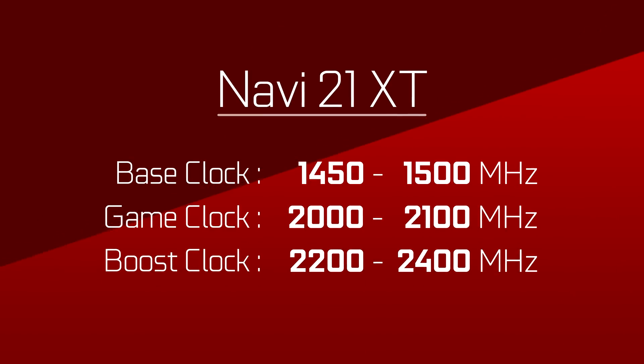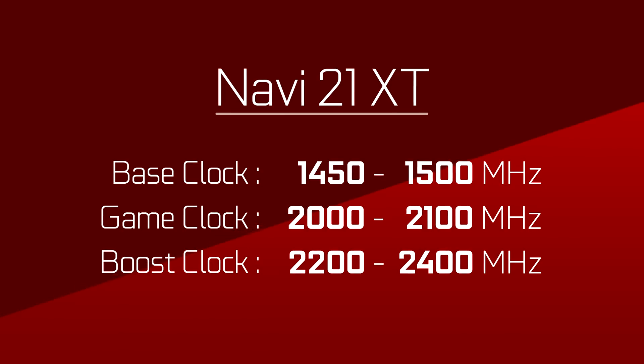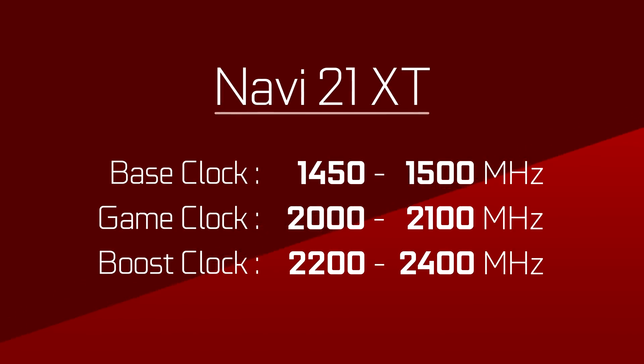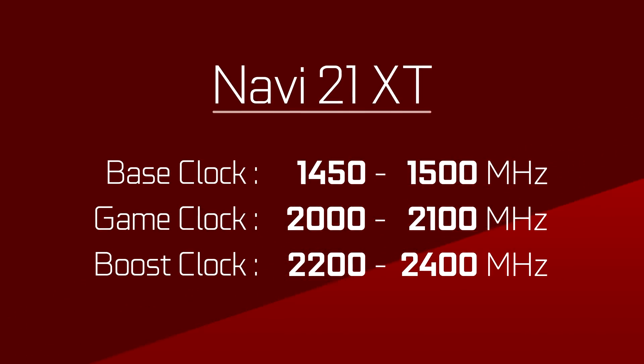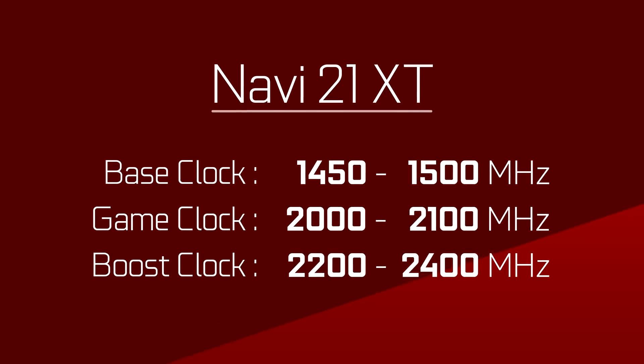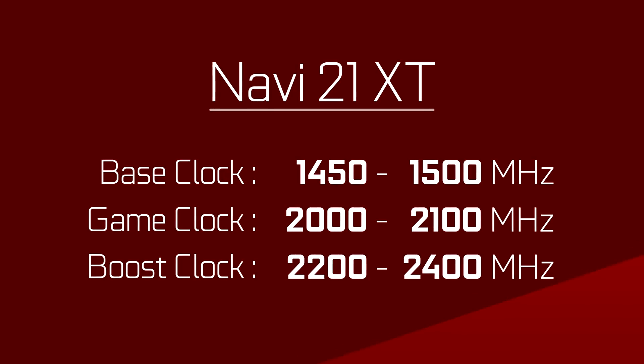According to Rogame, the XT model would feature a base clock of 1450 to 1500 MHz, a game clock of 2 to 2.1 GHz, and a boost clock of 2.2 to 2.4 GHz. All in all, that's about up to 200 MHz higher when compared to the first revision of the frequency table made by AMD.